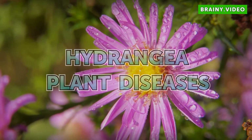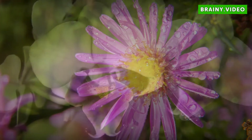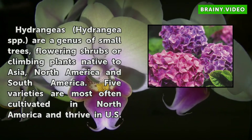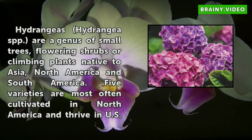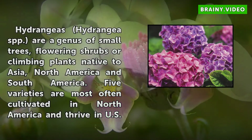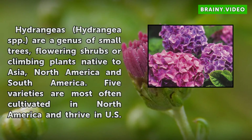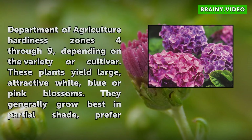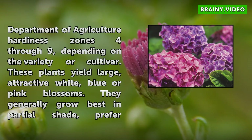Hydrangea Plant Diseases. Hydrangeas (Hydrangea spp.) are a genus of small trees, flowering shrubs, or climbing plants native to Asia, North America, and South America. Five varieties are most often cultivated in North America and thrive in U.S. Department of Agriculture Hardiness Zones 4-9, depending on the variety or cultivar.